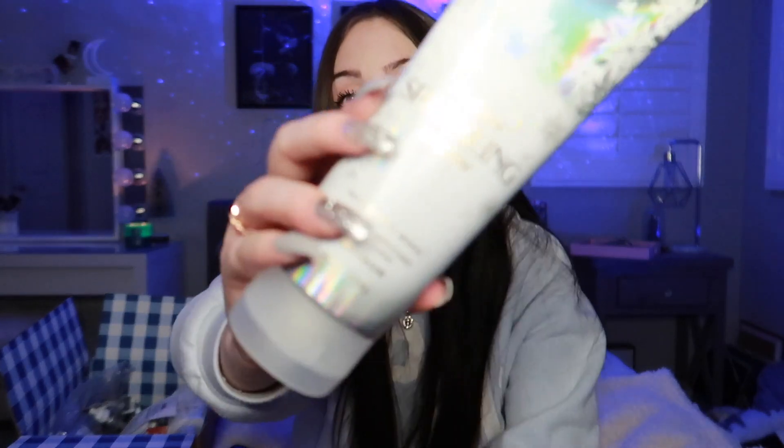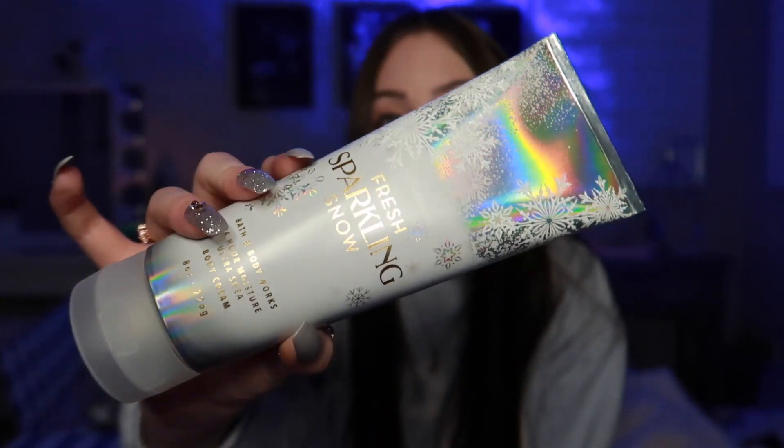The next thing I have is the Fresh Sparkling Snow body cream. I actually really, really love their body creams — I don't know why, but I feel like they're more moisturizing than the lotions. So I got that.